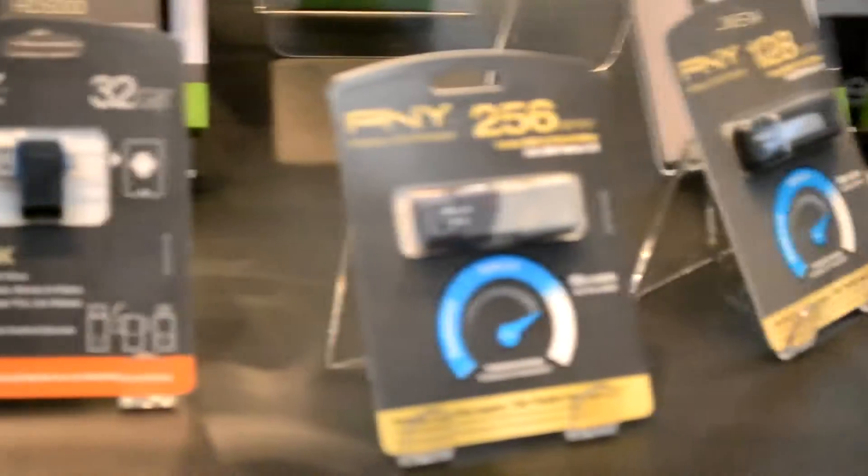They also had their RAM and graphics cards on display, but like I said the main event was definitely the SSDs for me at least. So that's about it for PMY — they had some pretty nice stuff, really nice booth, really glad I went and I'll see you guys very soon in the next PAX East video.